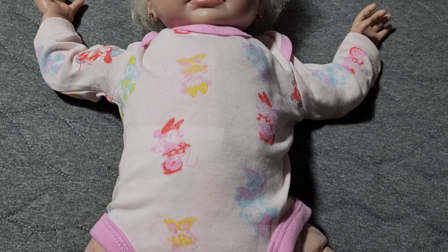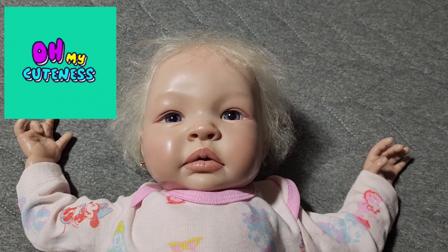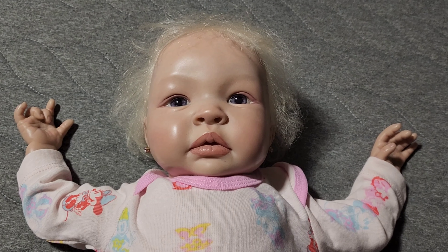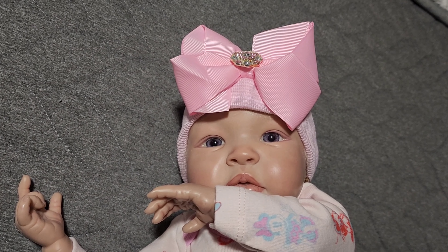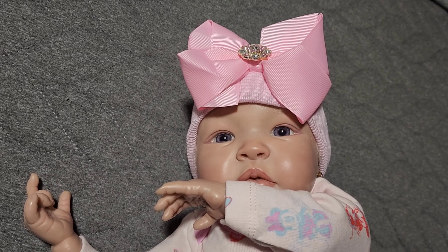So I changed her into this adorable little Minnie Mouse onesie. I think she looks so sweet. And I think I'm going to put a hat on her just because her hair is rubbed off in the back. But I do like the color of her hair — it's like that very platinum blonde, so adorable. So I put her in this little bling-bling newborn hat. I think she looks so cute like that.